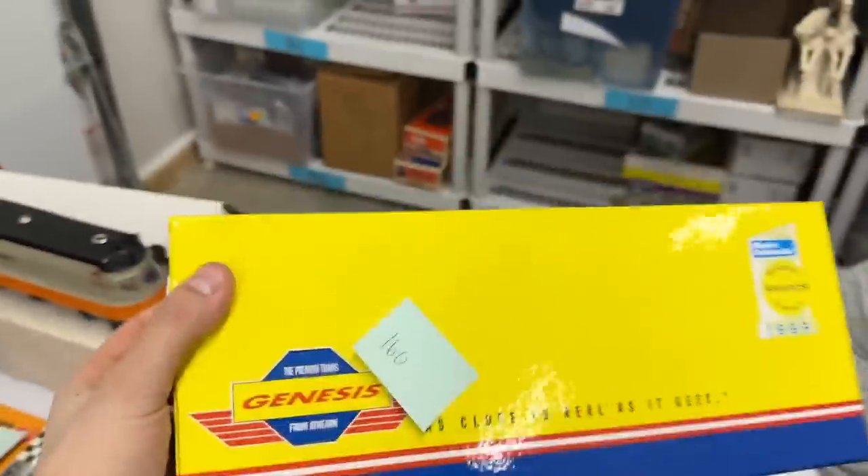What did you find on this one? I found a sold that was like new open box for $160. We'll just match that — put it right here.